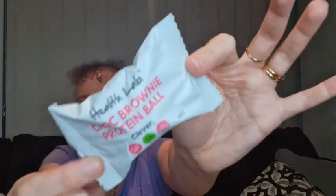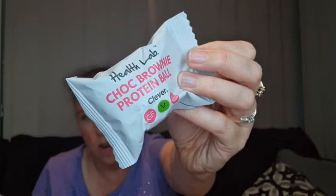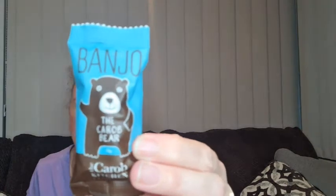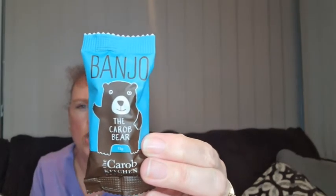Then there's a chopped brownie protein ball from Health Lab — that was the same as the one we got last time. And we've also got a little carob bear — a little carob chocolate bear.